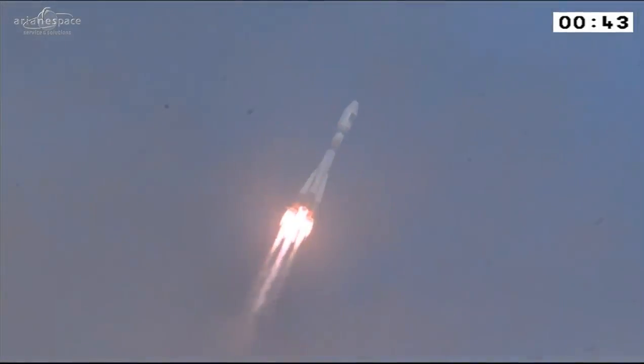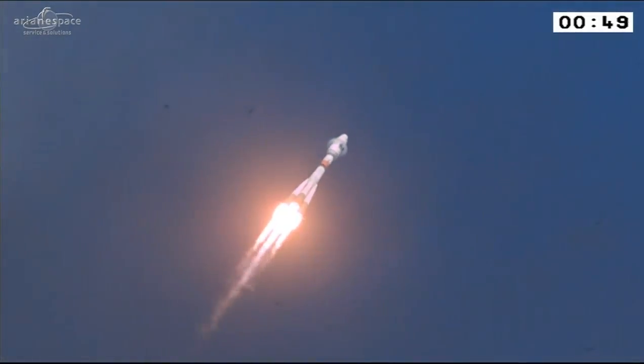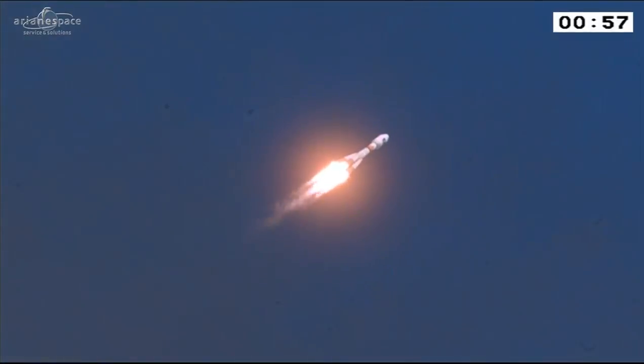We are underway — Soyuz lifting off perfectly once again from French Guiana, beginning her 13th mission from the spaceport. What went through your mind as you watched? It's very thrilling as always, very impressive. No matter how many times you see it — beautiful, 300 tons at liftoff roaring through the sky.